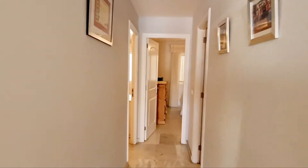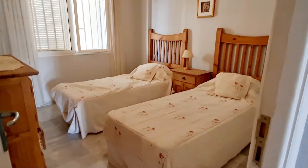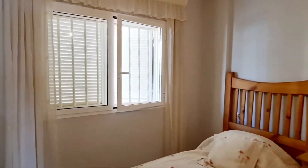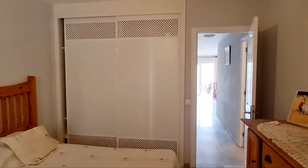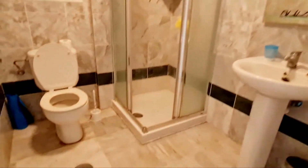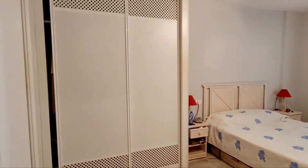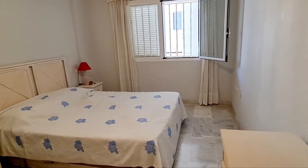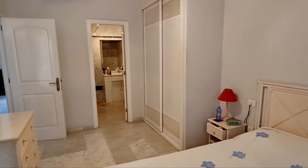Through here we've got two bedrooms, one of which is en-suite, and a guest bathroom. This is the second bedroom. That's the bathroom with a shower. The master bedroom is here — quite a big bedroom with fitted wardrobes, quite spacious. And you've got the en-suite bathroom at the far end.